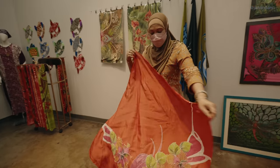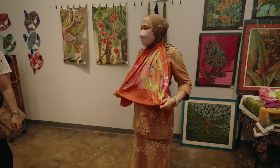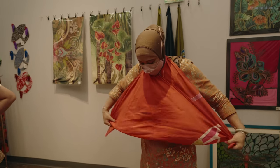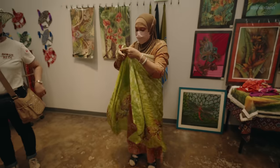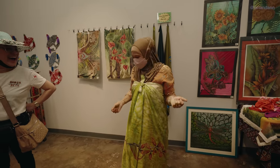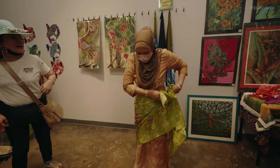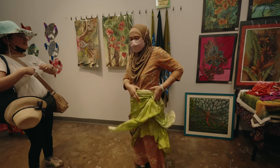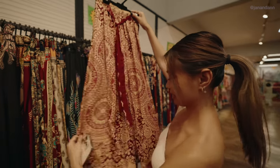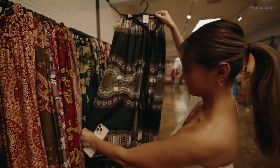It's 100% silk, and the staff show how you can style a simple top different ways — mixing it with a plain one or a floral one. They have pants and skirts as well — so pretty! You can also wear it wrapped at the center. The designs are really nice.